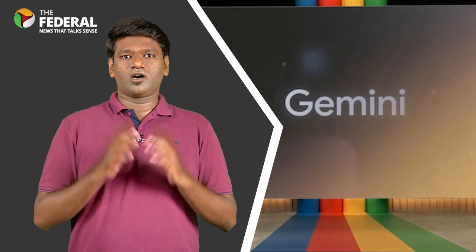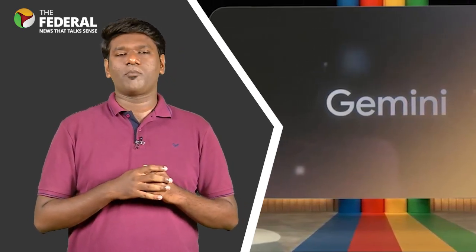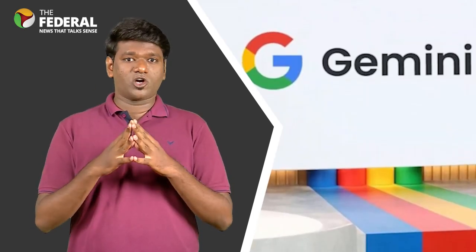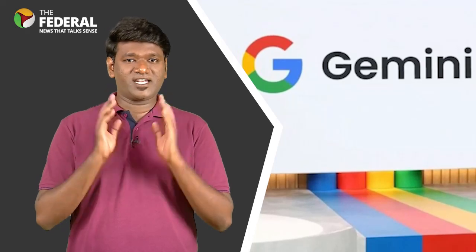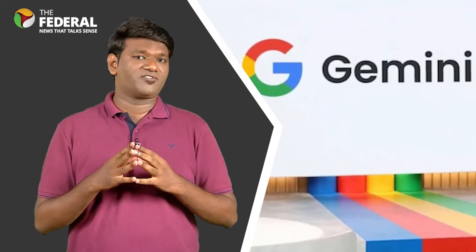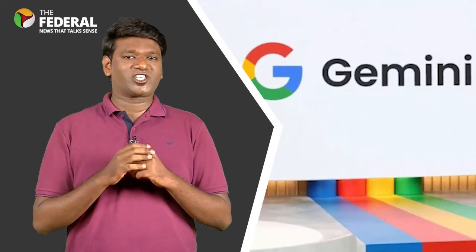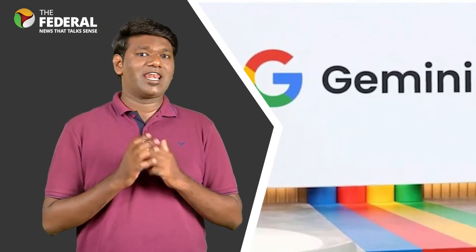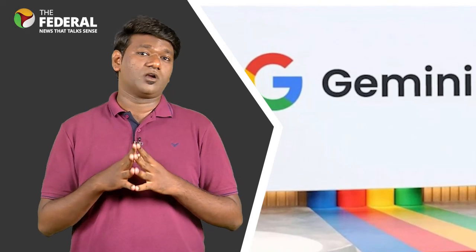Google has reportedly given a small group of companies access to an early version of Gemini, its conversational artificial intelligence software intended to compete with OpenAI's GPT-4 model, ChatGPT. For Google, the stakes of Gemini's launch are high. Google has intensified investments in generative AI this year as it plays catch-up after Microsoft backed OpenAI's launch of ChatGPT last year, which took the tech world by storm.